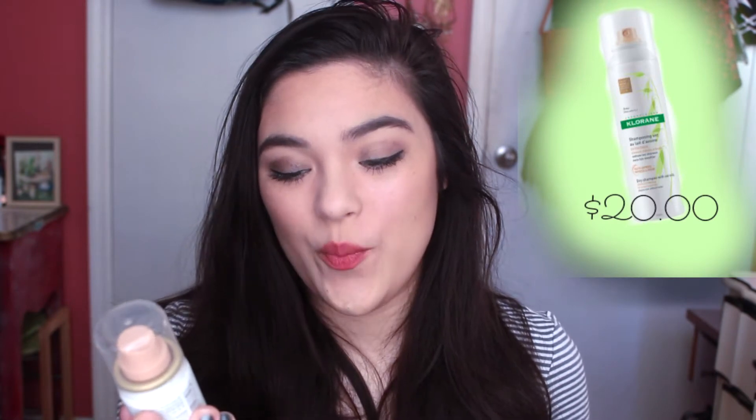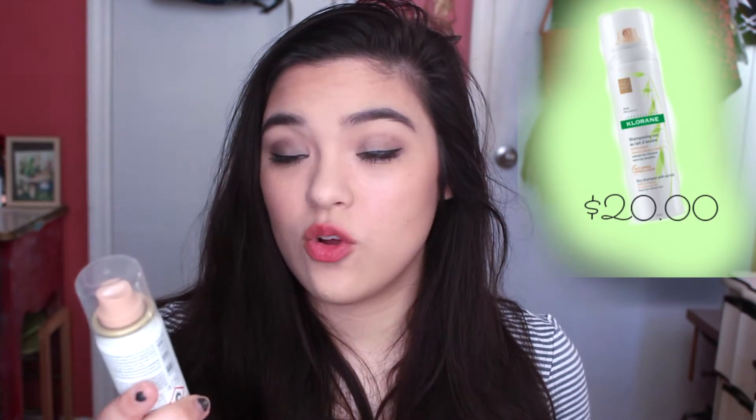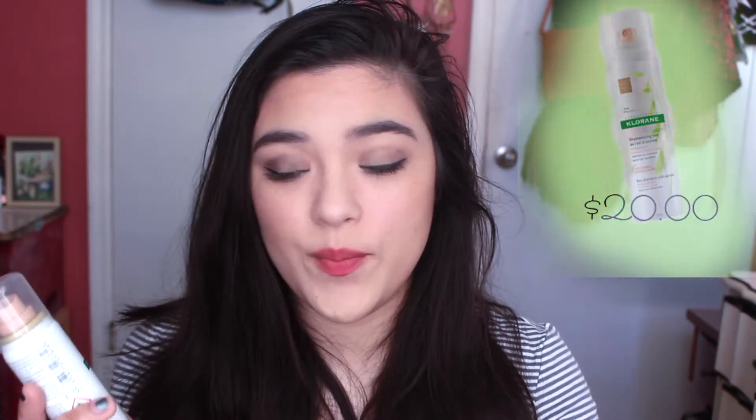The first thing I have is the Chlorine dry shampoo with oat milk. It's a gentle formula for brown and dark hair. This is really cool because I really need a dry shampoo — I never buy them because they're so expensive, even though I need them. I tried it out and it's really, really nice. It's a little light, but once I worked it in, it was fine. Really good stuff, I really liked it.